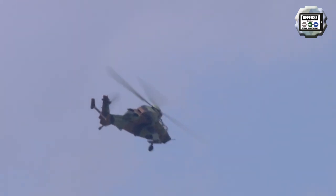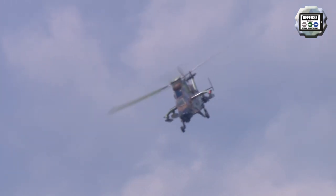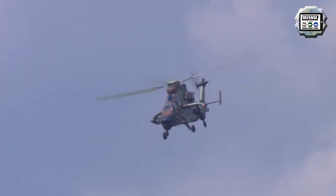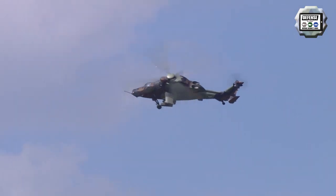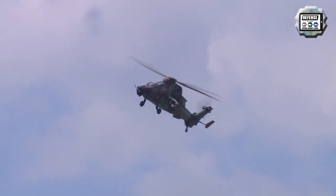The Airbus Helicopters Tiger is a four-bladed twin-engine attack helicopter which first entered service in 2003. It is manufactured by Eurocopter, now Airbus Helicopters, the successor company to Aerospatiale and DASA.